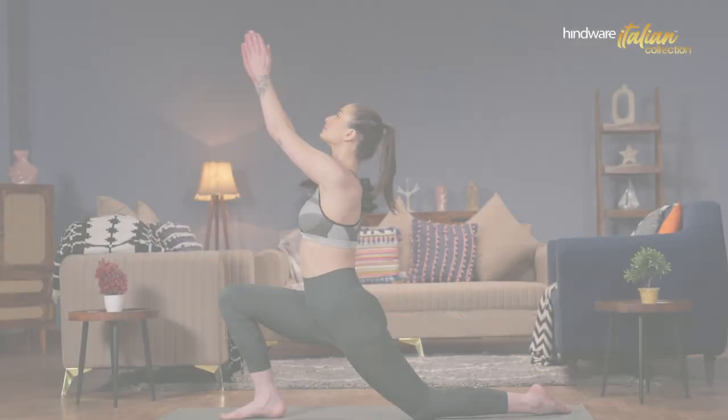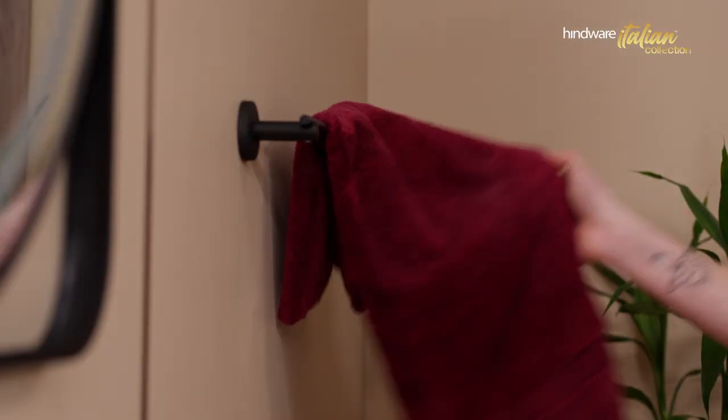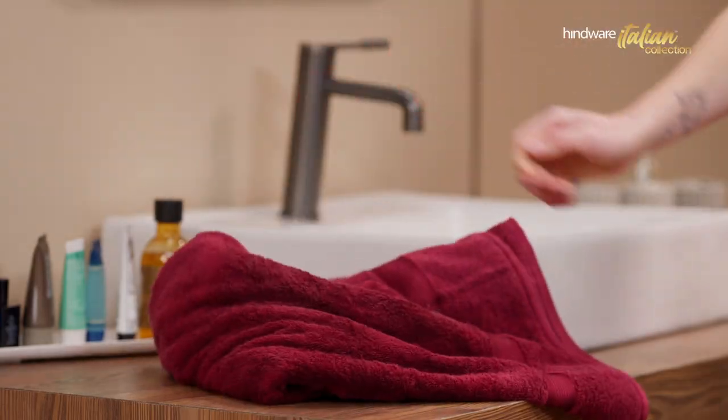Picture a perfect morning that helps you get ready for the day ahead. The only thing that can ruin it is a wet and smelly towel. But not anymore!